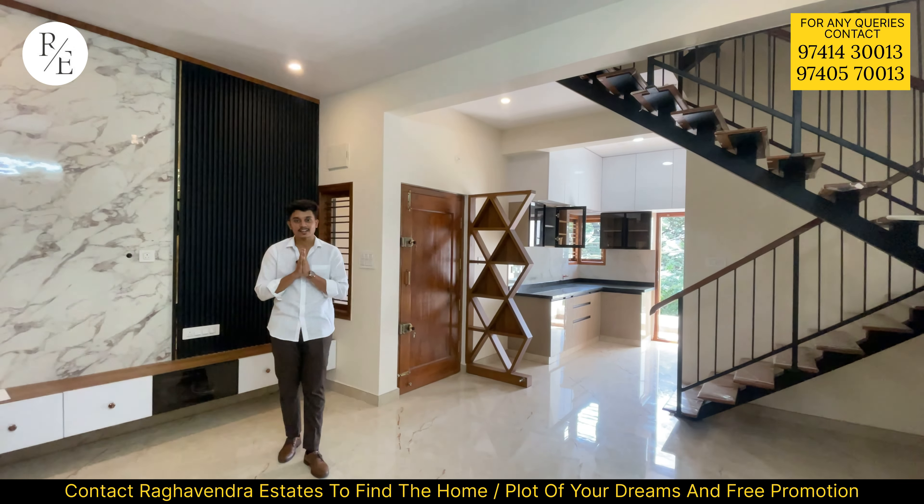Nearby you can find a bus stop, hospital, schools and colleges. This is a well-connected area.